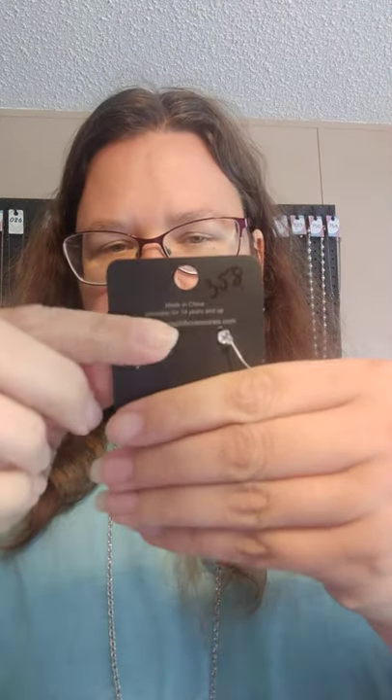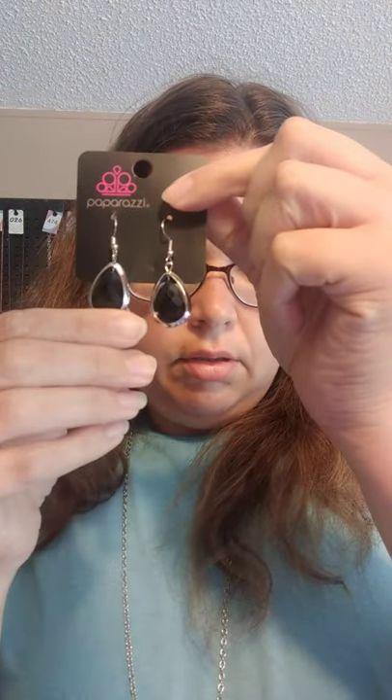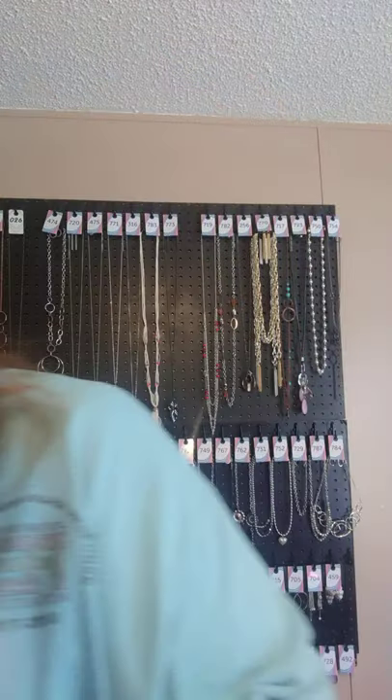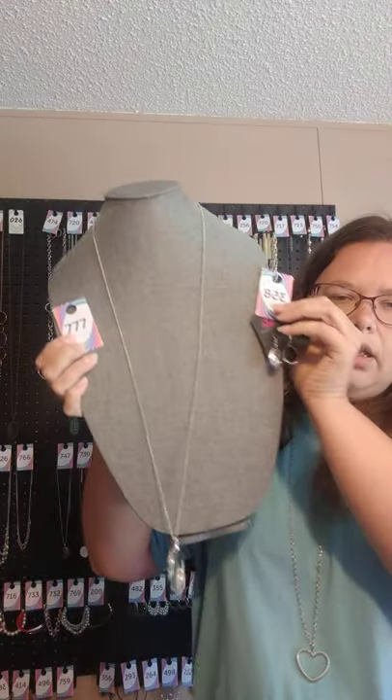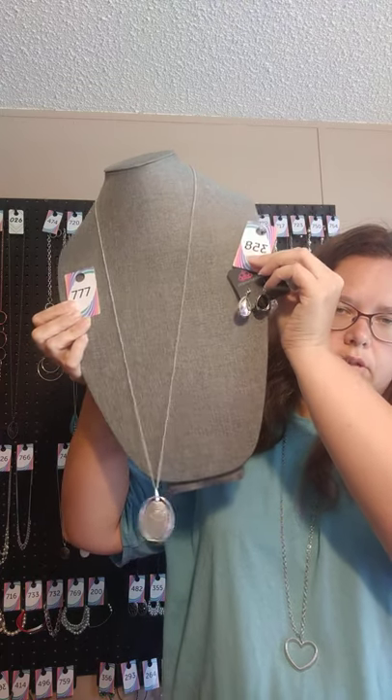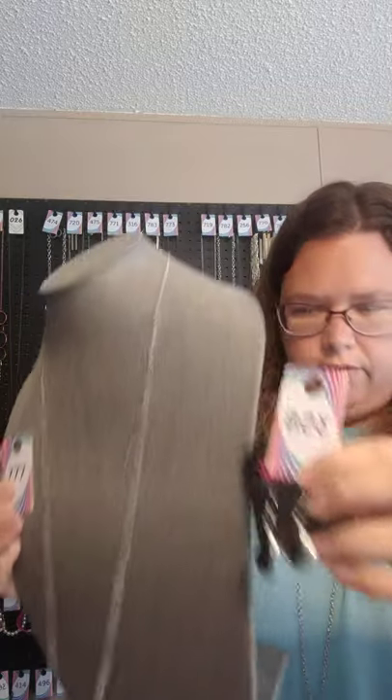$3.58 — this one only has an upgraded pair of earrings. They are on silver fish hook with the black rhinestone in the middle of a teardrop. These are $3.58 for the upgraded earrings. $77 for the necklace, which is black, not silver. Or you can say set number 5 if you want both pieces.